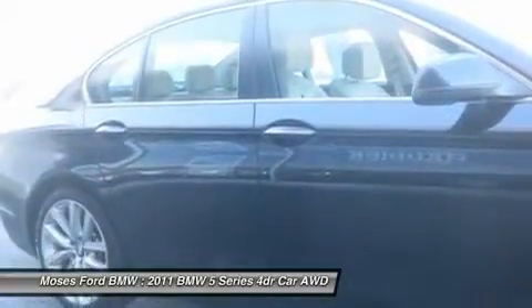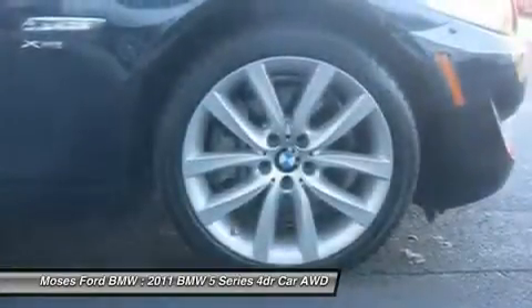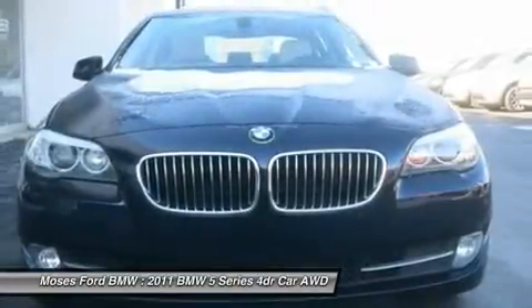Drive the 5 Series with confidence. Carfax 1 Owner qualifies for Carfax buyback guarantee, up to 6 years/100,000 mile warranty, comprehensive inspection and reconditioning, and 24-hour roadside assistance.